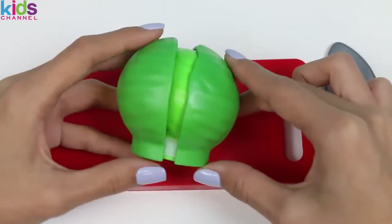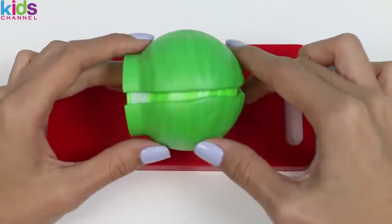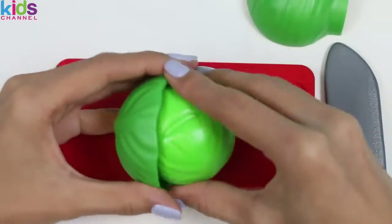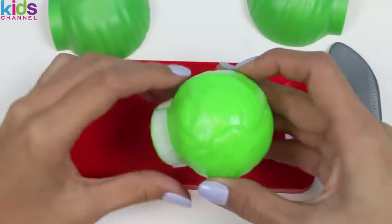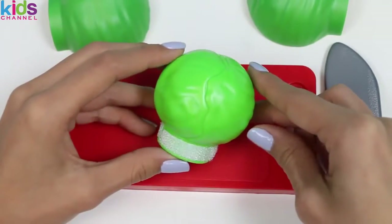The next veggie we have is cabbage. Cabbage has virtually no fat and it's high in over 10 different vitamins. There are at least 100 types of cabbage that grow around the world. Cabbage is a relative to cauliflower, broccoli, and brussels sprouts — like cousins!